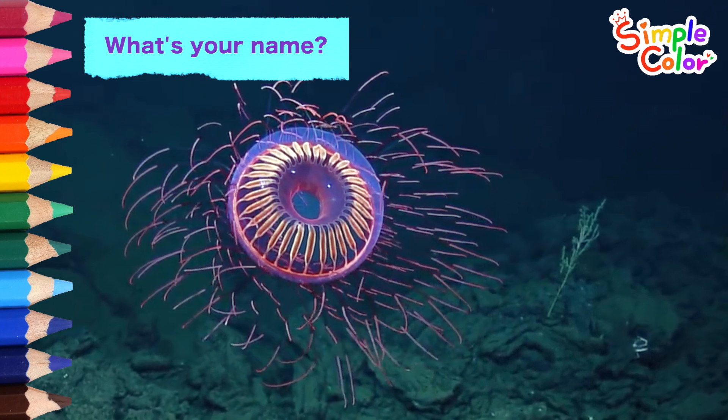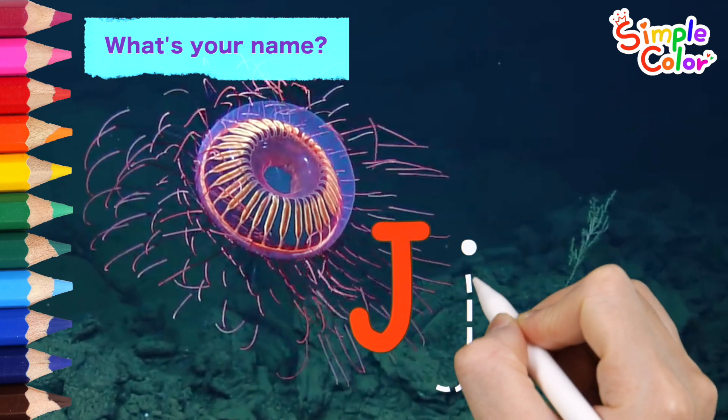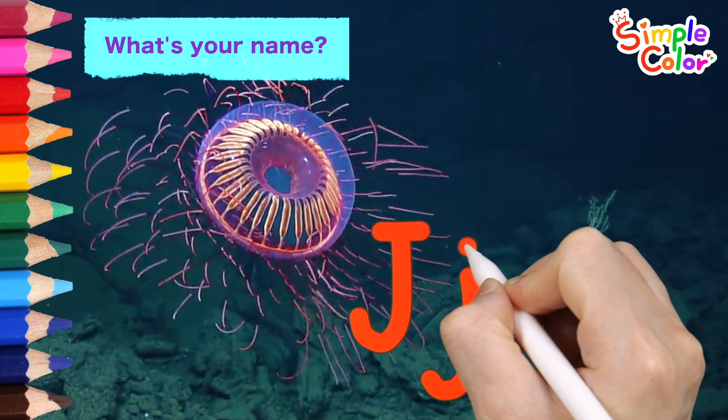What's your name? I am a jellyfish! There is a J in the word jellyfish. J?